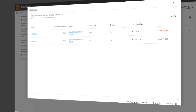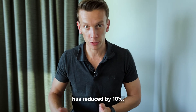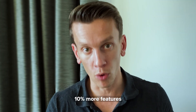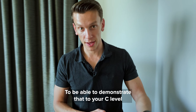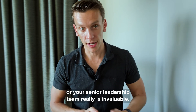We're just seeing an area for improvement where we can really zoom into that and get very granular, down to ticket level. To be able to demonstrate that your feature cycle time has reduced by 10% ultimately means you are delivering 10% more features into an organisation than you were previously. To be able to demonstrate that to your C-level or your senior leadership team really is invaluable.